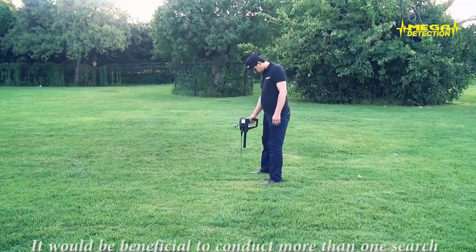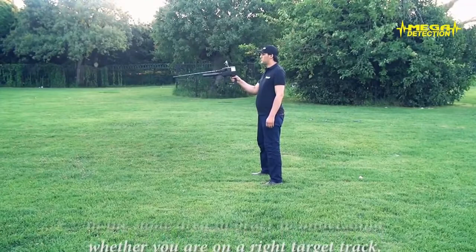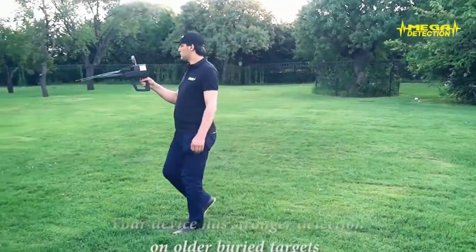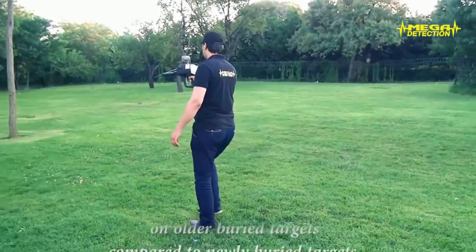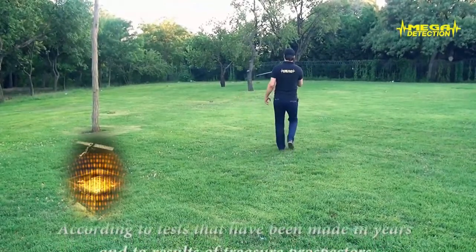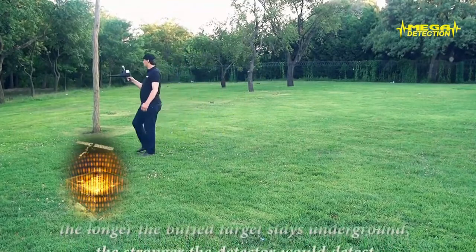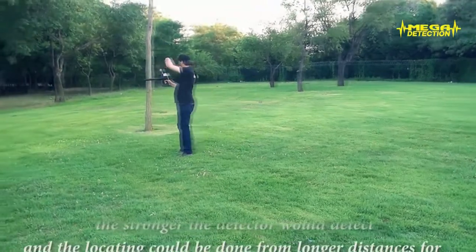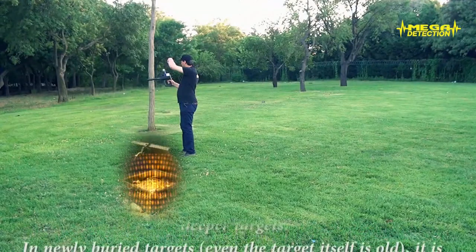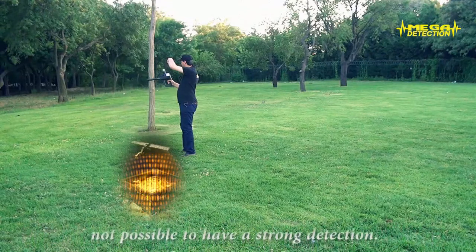It will be beneficial to conduct more than one search in the same area in order to understand whether you are on a right target track. Your device has stronger detection on older buried targets compared to newly buried targets, according to tests made over the years and the results of treasure prospectors. The longer the buried target stays underground, the stronger the detector will detect, and the locating can be done from longer distances or deeper targets. In newly buried targets, even if the target itself is old, it is not possible to have a strong detection.